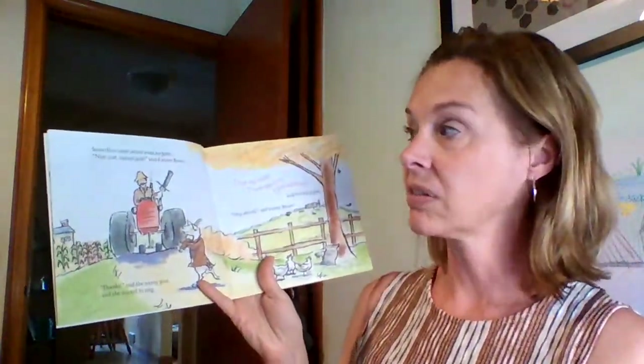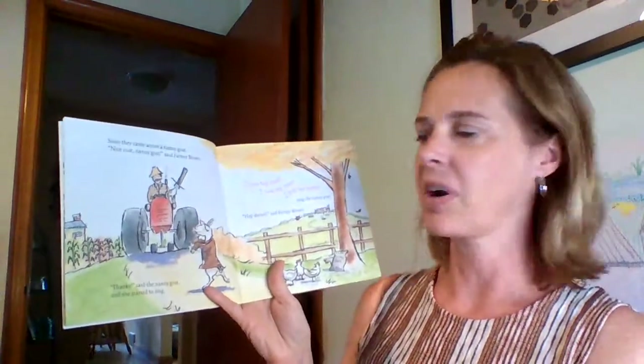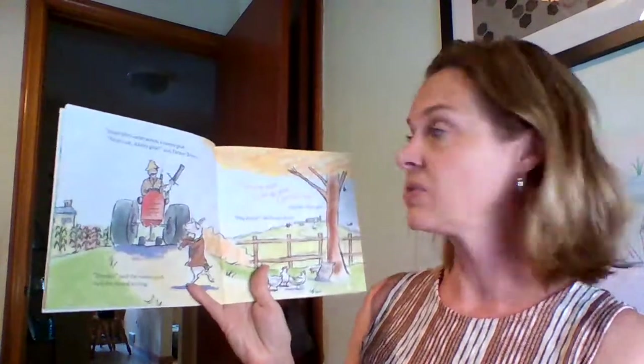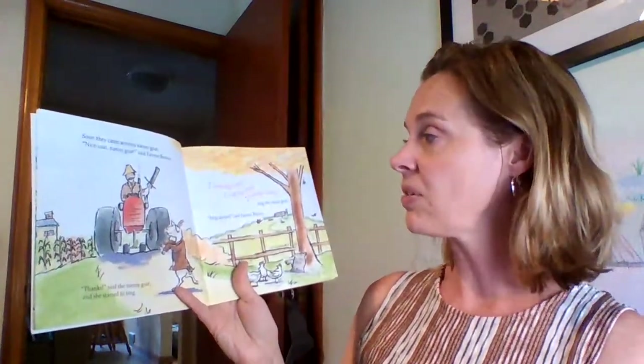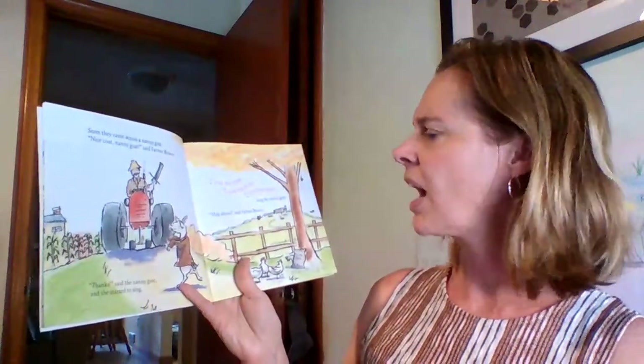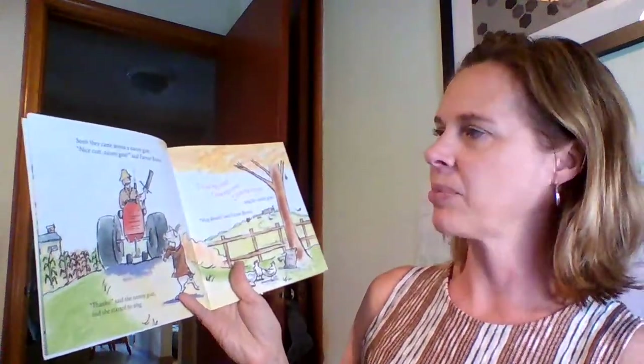Soon they came across a nanny goat. 'Nice coat, nanny goat,' said Farmer Brown. 'Thanks,' said the nanny goat, and she started to sing. 'I love my hat,' sang the nanny goat. 'Hop aboard,' said Farmer Brown.